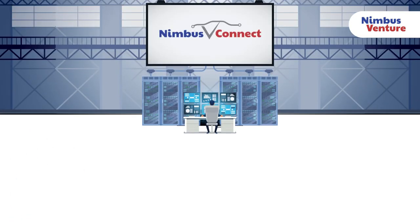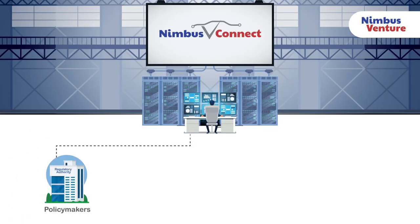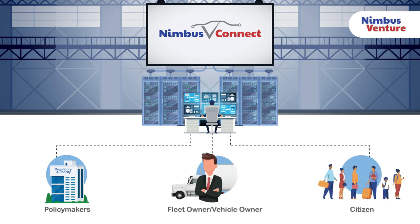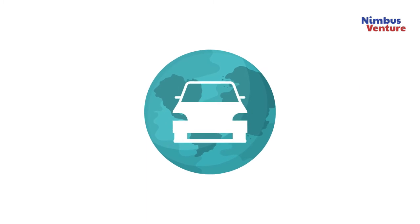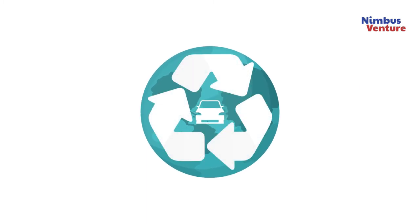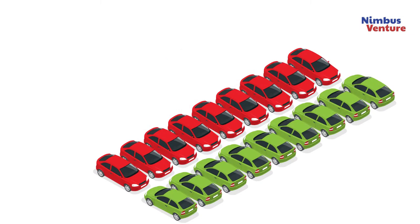Beneficiaries of this system include policy makers and regulators, fleet owners and vehicle owners, and citizens. Benefits to policy makers and regulators: as a result of the availability of detailed historical data on fuel consumption over selected periods of time, regulators can make informed decisions to import more eco-friendly vehicles.